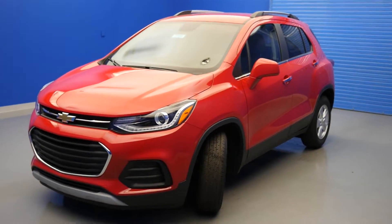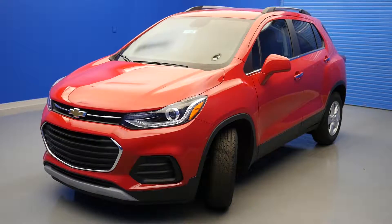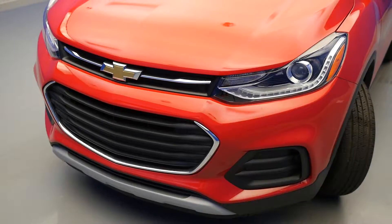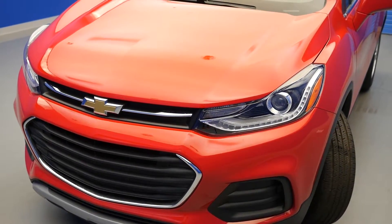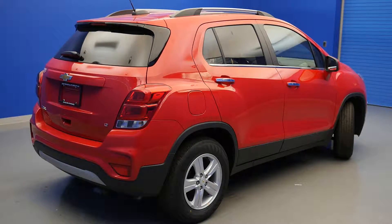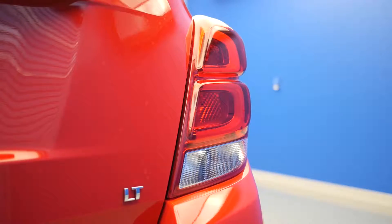Number 1: Exterior. The 2017 Trax features many eye-catching features. The available halogen projector headlamps with LED signature lighting give the Trax a sporty aggressive stance. The signature lighting flows smoothly up the front fender. The rear features an SUV-inspired rear fascia as well as sculpted LED tail lamps.